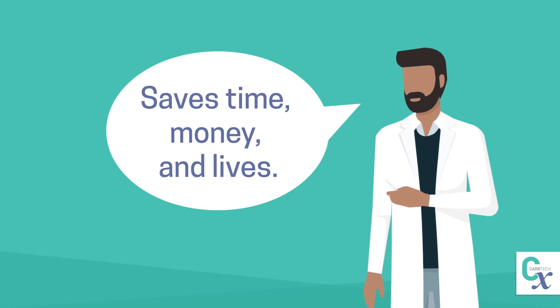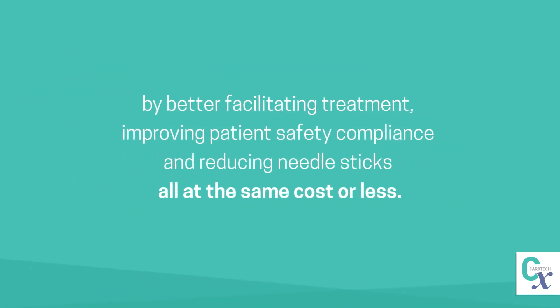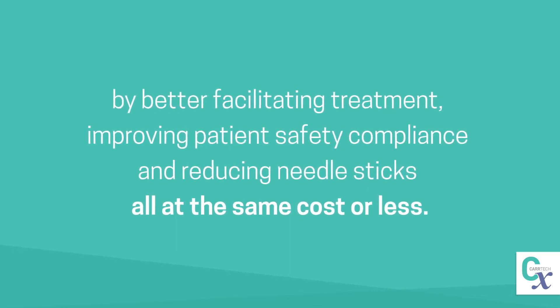FROG's unique design saves time, money, and lives by better facilitating treatment, improving patient safety compliance, and reducing needle sticks — all at the same cost or less.